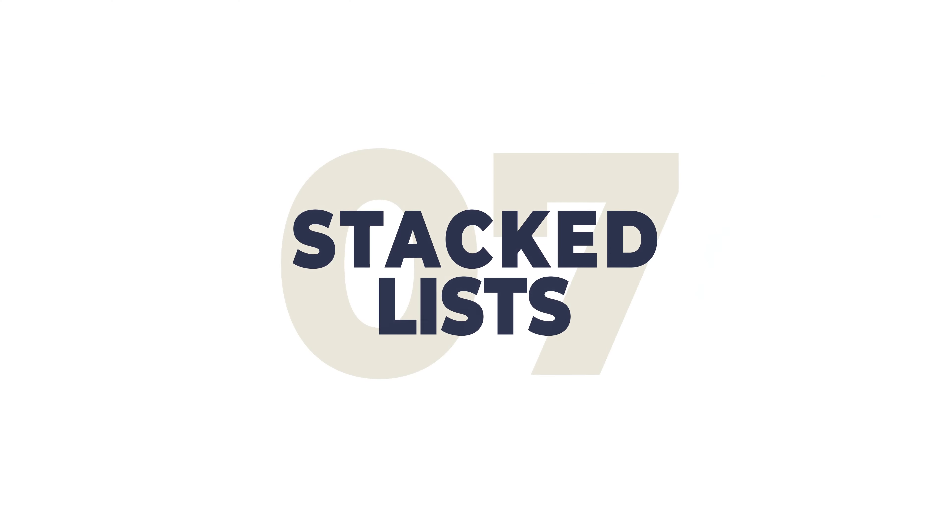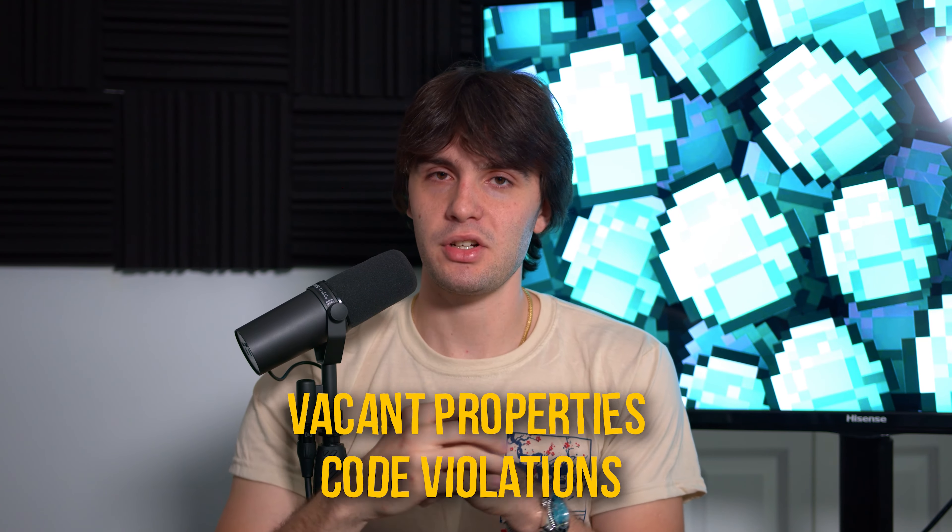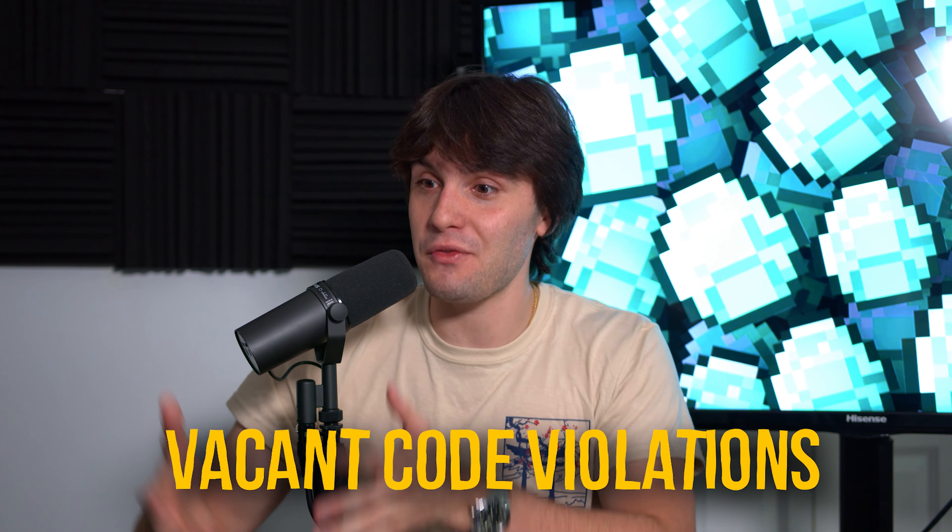Number seven: the stacked list. This is like the high equity list but with additional motivating factors layered on top. When there's more than one motivating factor and you combine lists together, the seller motivation is huge. For example, pull all your code violations, pull all your vacant properties for a city, stack them together in one master list, and identify which addresses appear in both — those are vacant code-violation properties. That means there's a code violation and nobody living in the house. That is a super stacked, motivated list.